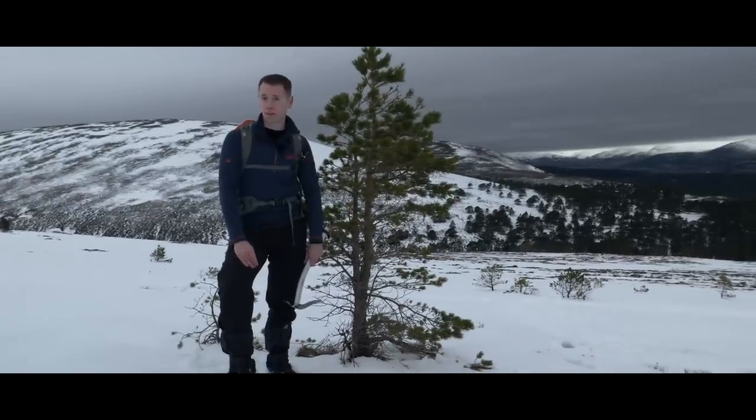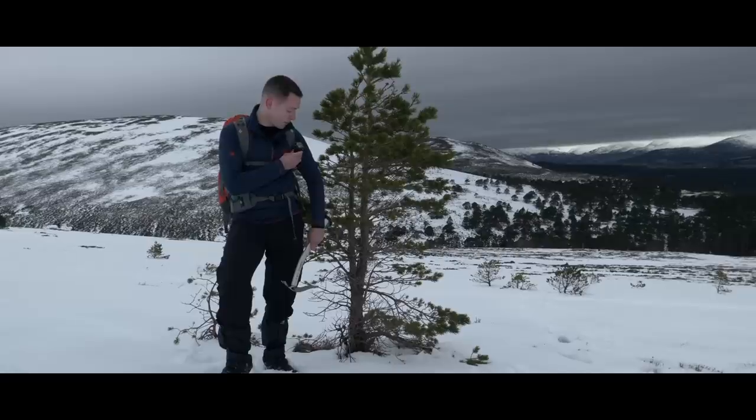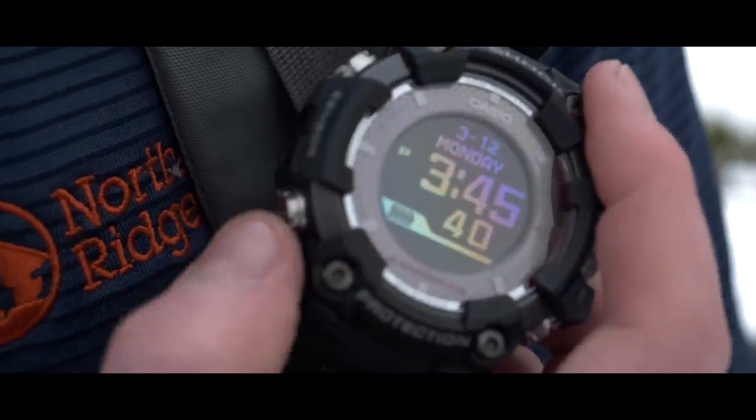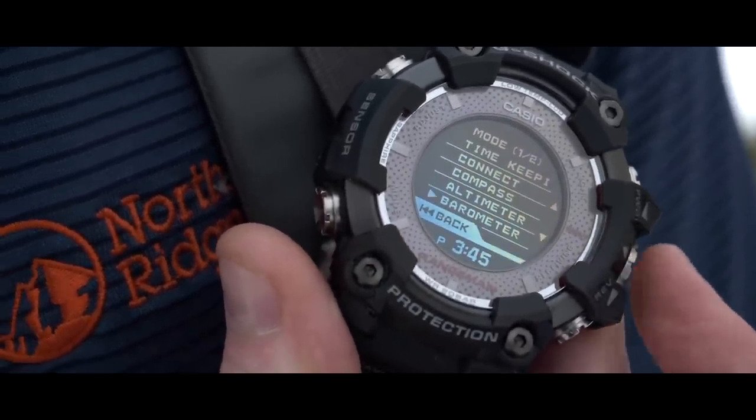There's also a built-in barometer, which informs you of approaching weather fronts, as well as a thermometer, which provides you with the temperature around you. To access the thermometer, simply press the lower left button, scroll down to barometer, and select.